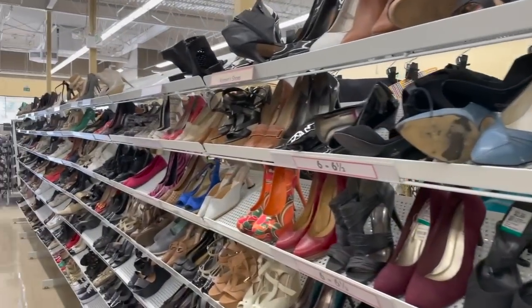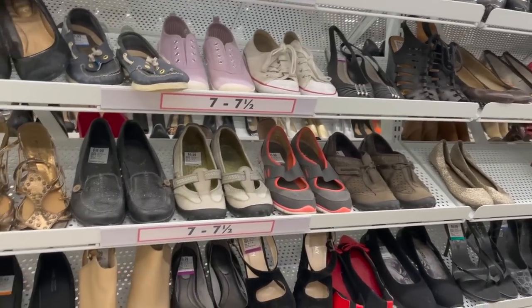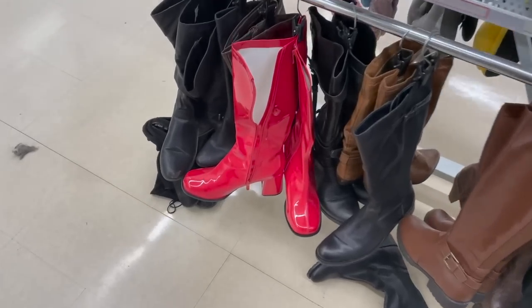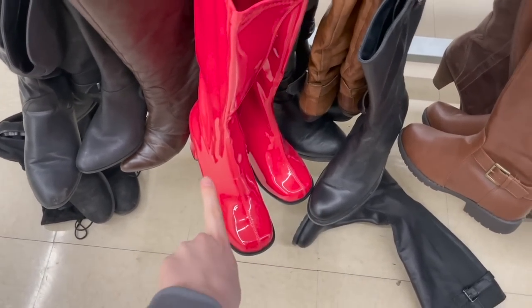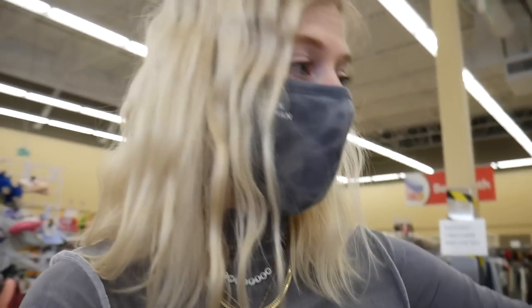It's finally shoe time. I'm going to start in the size six to seven section — I know these aren't my size, but sometimes they put shoes in the wrong spot. If only these boots were my size, I'd buy them in a heartbeat — I want go-go boots so badly and I've yet to find them. I just finished the shoes and didn't find any, so I'm going to start going through all the clothes now.